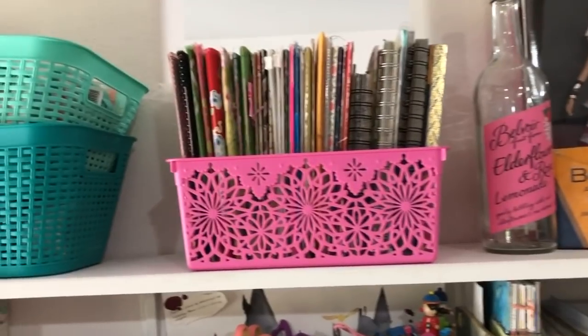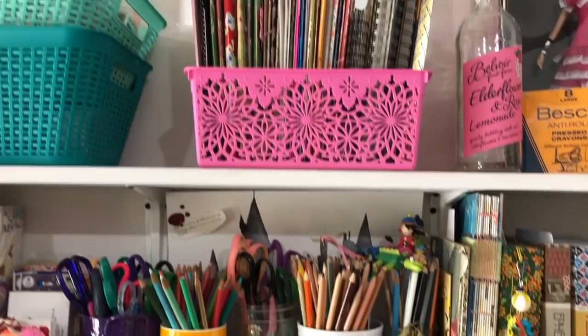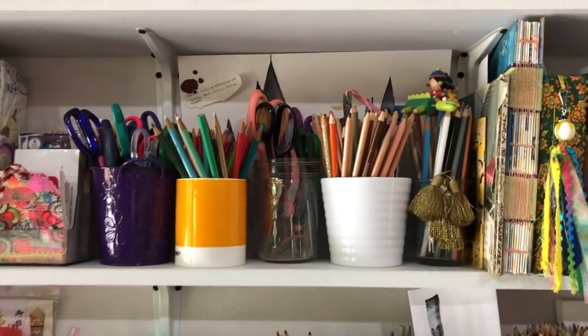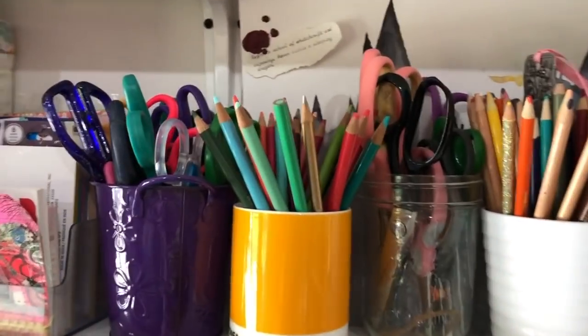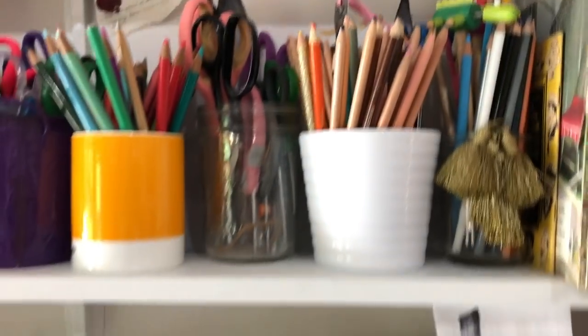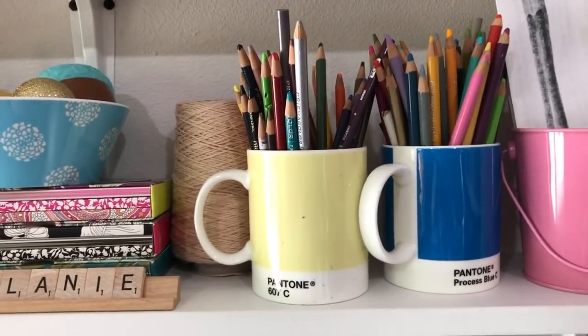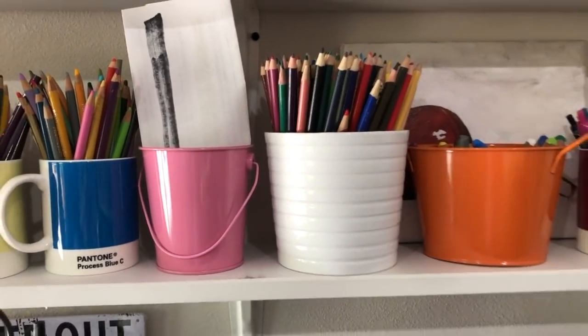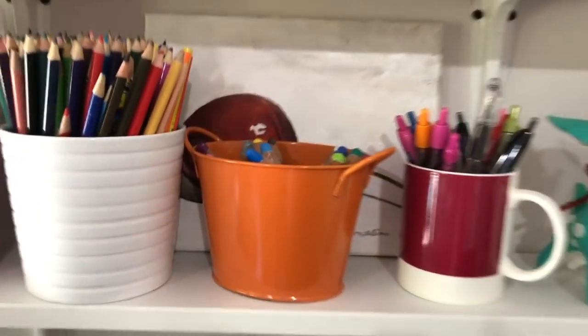This box houses some journals and things from when I was doing my traveler's notebook. Pencils, colored pencils, more colored pencils. Lots of scissors, more colored pencils. These are actually my Prismacolors. Those are my Stabilo crayons, which I love.